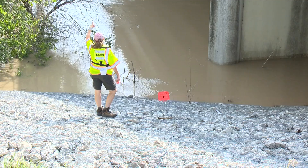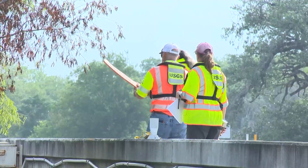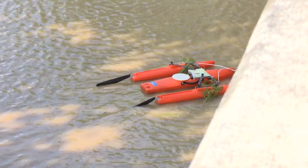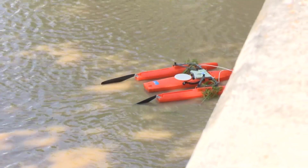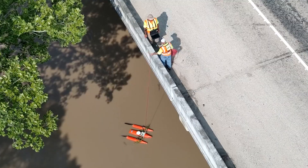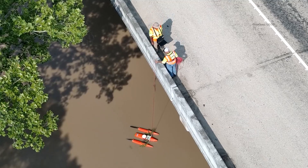Mike Nyman is one of many scientists with the U.S. Geological Survey, following this flood pulse from San Antonio all the way to the coast. This acoustic Doppler current profiler is measuring the velocity, depth, and direction of the water in the San Antonio River in Floresville.